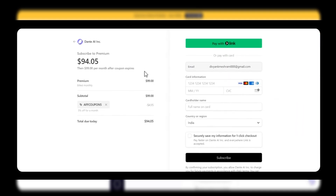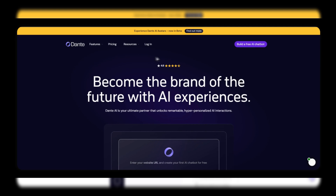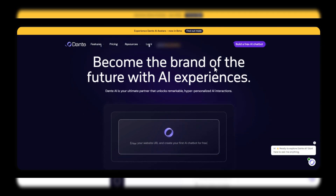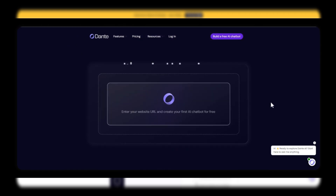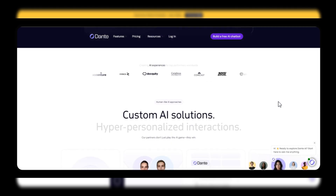Happy users celebrating their success with Dante AI. In conclusion, Dante AI is not just a tool — it's a partner in your journey towards innovation and efficiency. With its user-friendly interface, powerful insights, customizable features, and collaborative capabilities, you'll be well-equipped to tackle any challenge.